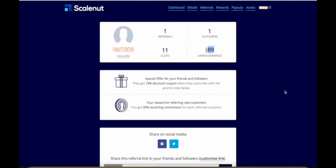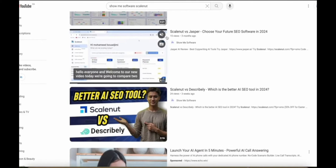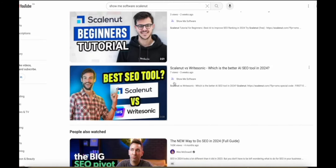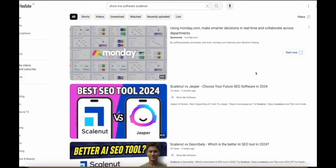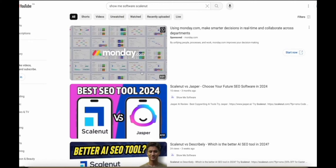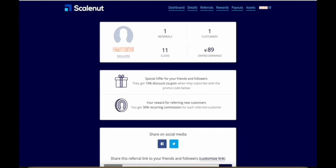$89 might not sound like a lot of money until you look at the videos on my channel that actually led to this result. These are some of the videos I posted — Scale Nut software reviews, Scale Nut vs. Jasper comparisons — with only 15 views, 24 views, 10 views, 2 views, 3 views, 7 views. I have about 10 or so videos about Scale Nut posted, and mostly they're very short two-minute videos with very few views, and that has already made me almost $90 in commissions.